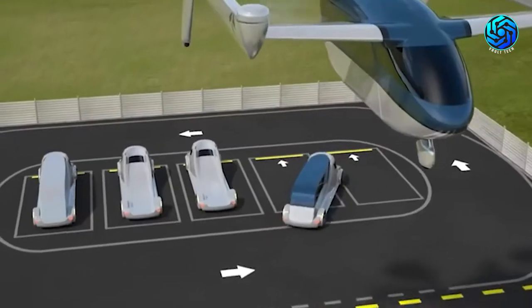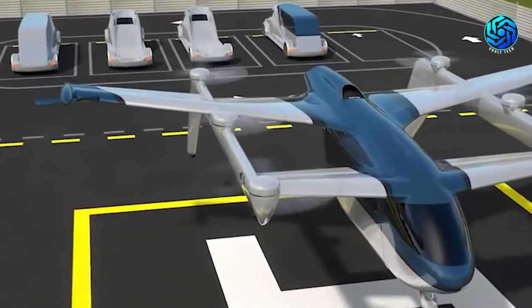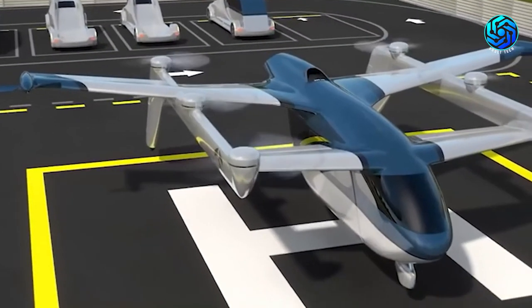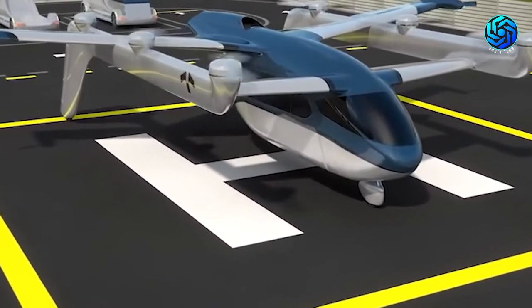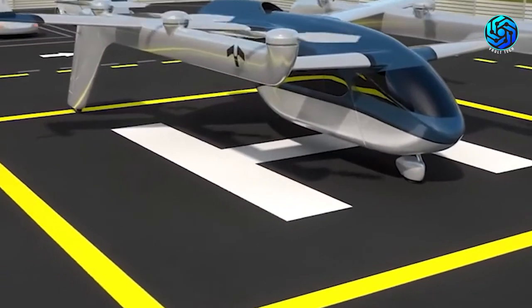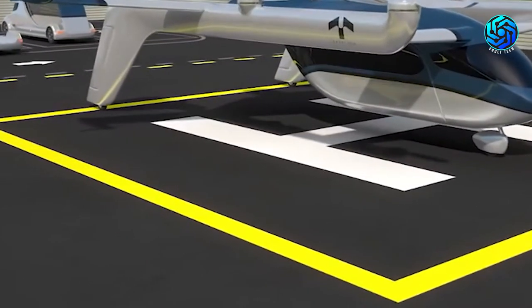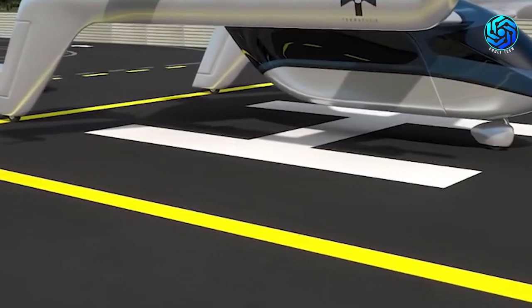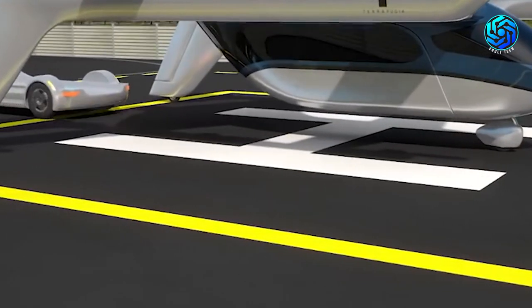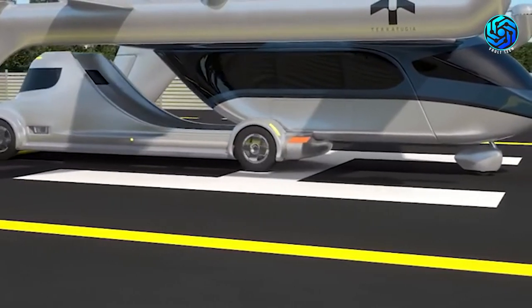The TF2 will take off like a helicopter, fly like an airplane, and drive on the roads using the latest technology in electric propulsion, construction materials, and manufacturing processes to ensure safety and reliability. For those who get frustrated by heavy traffic, you will be glad to hear that this futuristic car can fly. Furthermore, the driver will be able to input their desired location, and the car will take care of the rest.